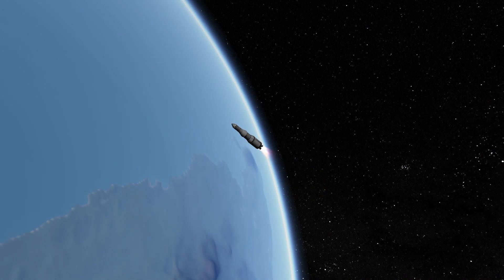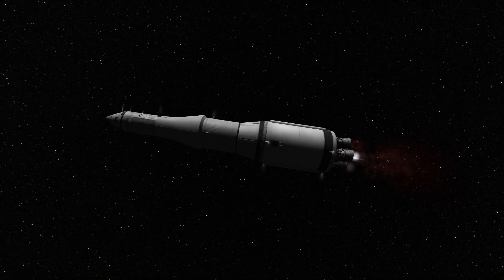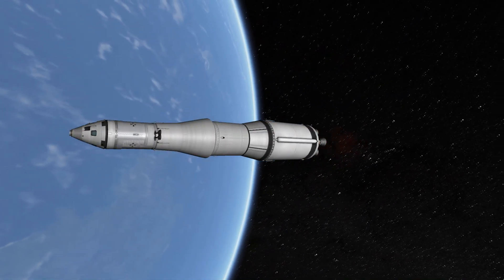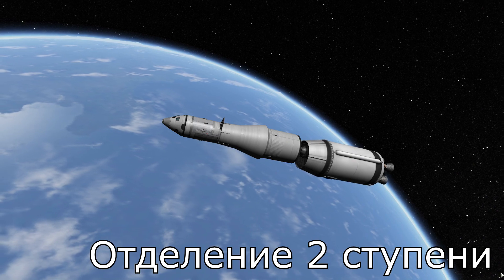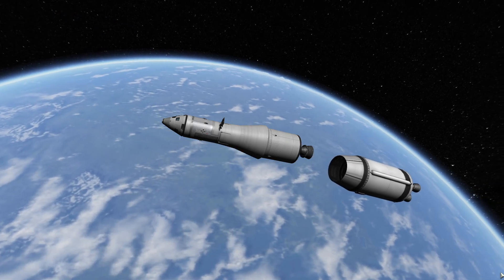1 Bravo. 1 Bravo is an abort control mode. 11, Houston — thrust is go. All engines, you're looking good.